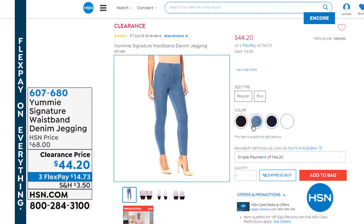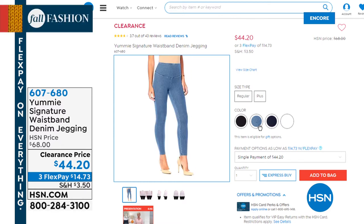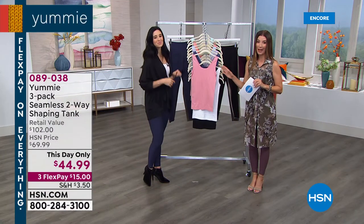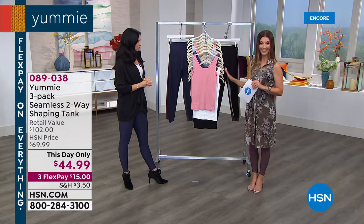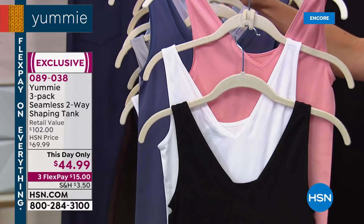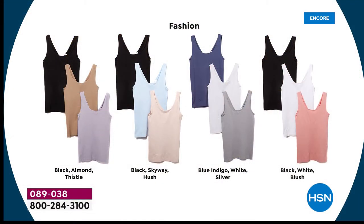If you want more of a jegging, we have that too — everything you need from Yummy. Coming up next is really where it all started for Yummy: their signature pack of tanks. You're getting a set of three. Each one of these tanks is called the two-way tank because you can wear it two different ways — it's completely reversible. It's a scoop neck in the front and a V-neck in the back. We'll show you all the different color ways you can get your three-pack at this day-only price of just $44.99.